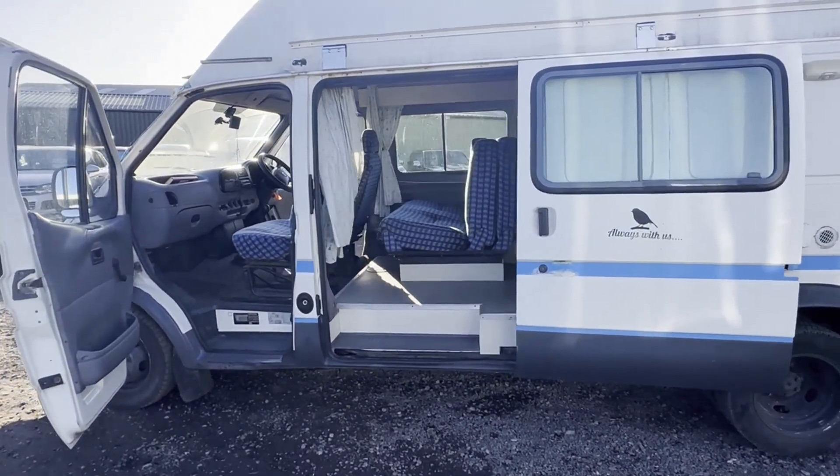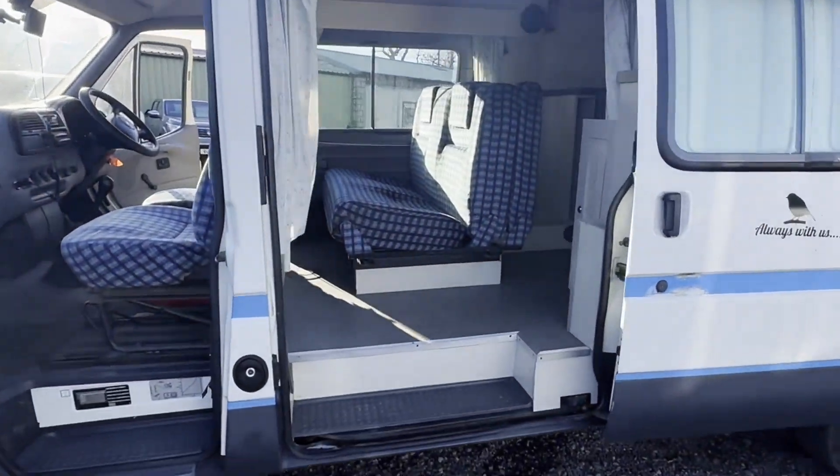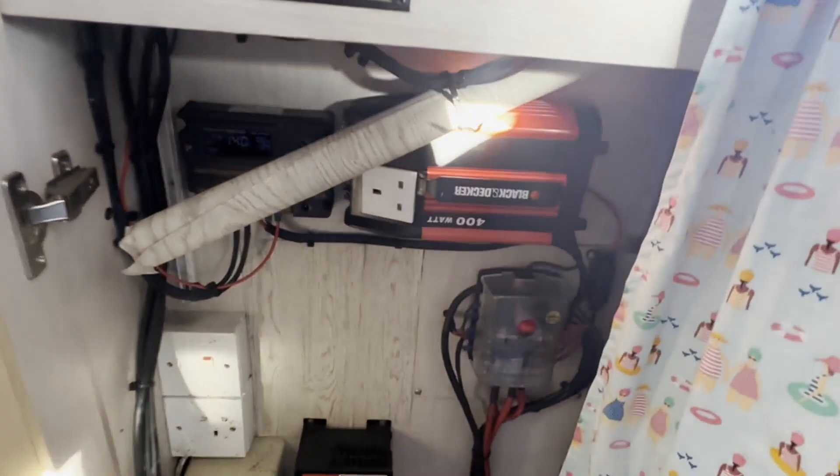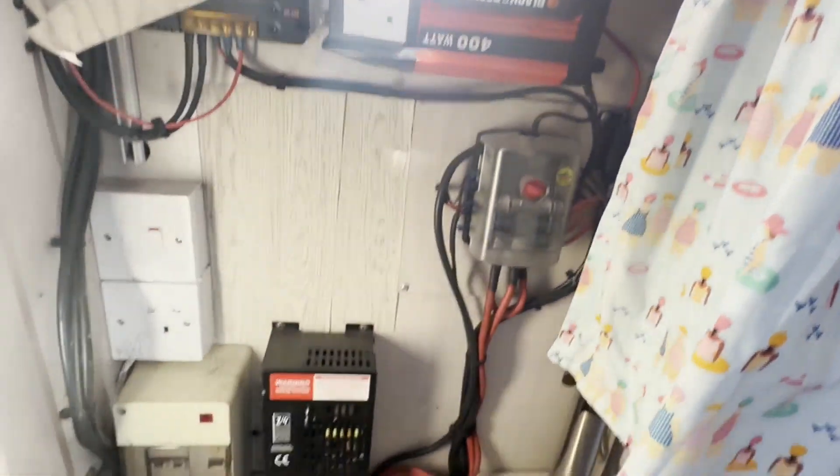Starstruck fully converted camper van, ready to get on the road and explore. Condition summary: bodywork is average, interior is in very clean condition. Everything inside is fully working. Features include awning, solar panels, three leisure batteries, and a split charging system.